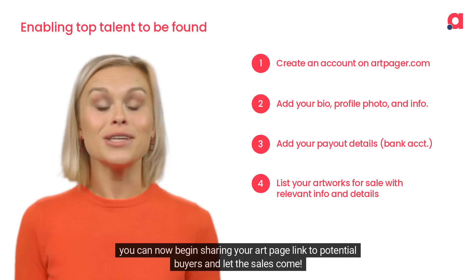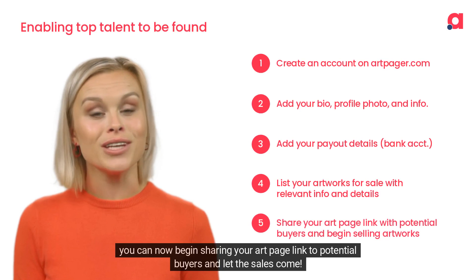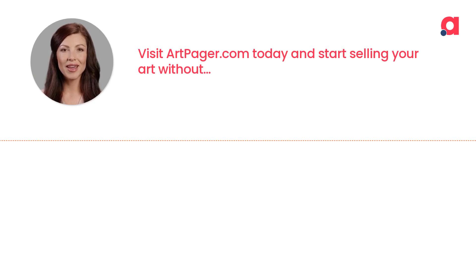Finally, you can now begin sharing your ArtPage link to potential buyers and let the sales come. It's that simple. Visit ArtPager.com today and start selling your art without commissions and without hassle.